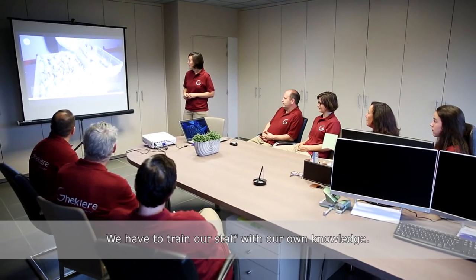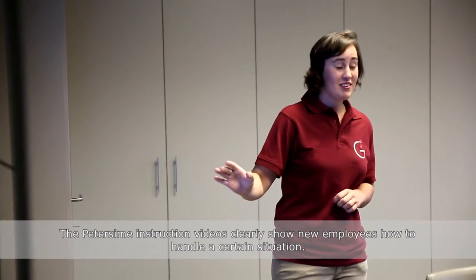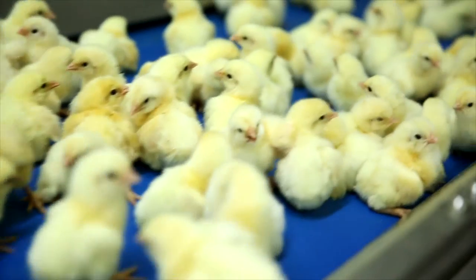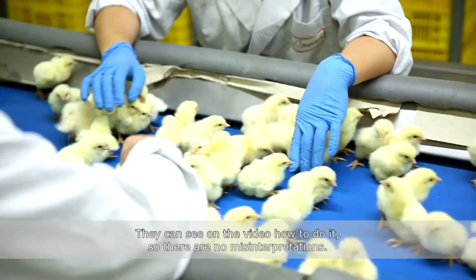We as a hatchery have to train our staff with our knowledge. With the videos Petersheim made, we can give new employees a clear view of how they have to handle a certain situation. They can see on the video how they have to do it, so there are no misinterpretations.